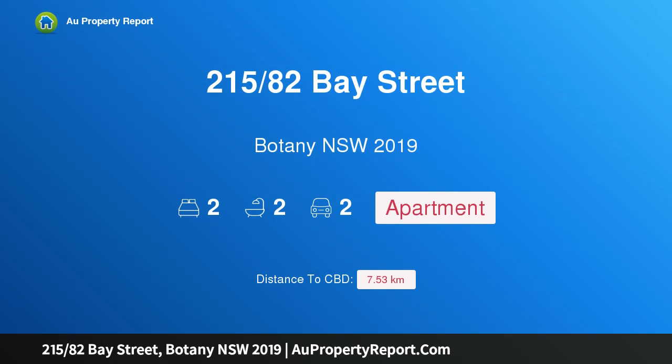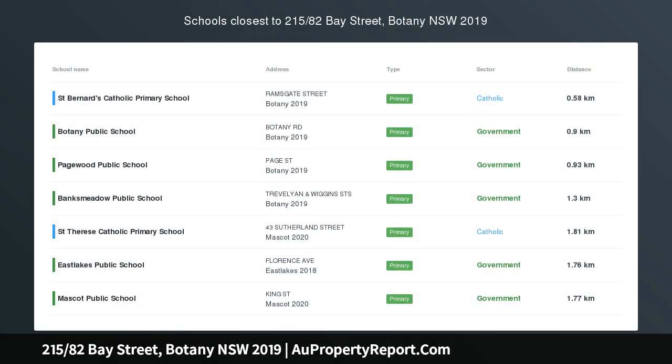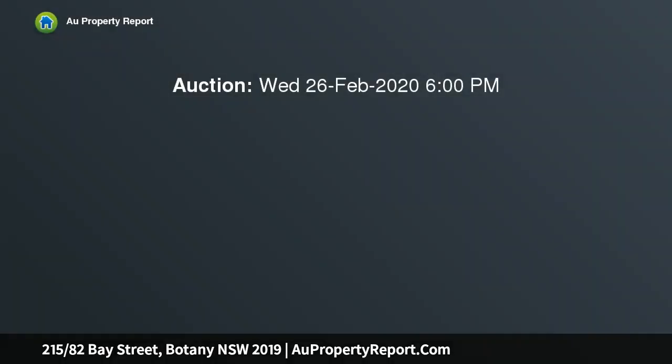Hi, I am glad to introduce property 215/82 Bay Street, Botany New South Wales 2019. This spacious two-bedroom apartment will be sold, positioned in the sought-after Bayside complex. This luxurious apartment is ready to provide an ultra-stylish, easy-care lifestyle with high-end appointments.